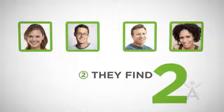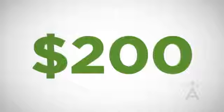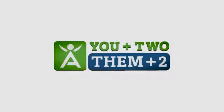It only gets bigger and better from here. Step two: your two friends each find two people to join and use the Isagenix product systems — that's called Them Plus Two. You can earn an additional two hundred dollars for completing this step, one hundred dollars for each friend that finds two.